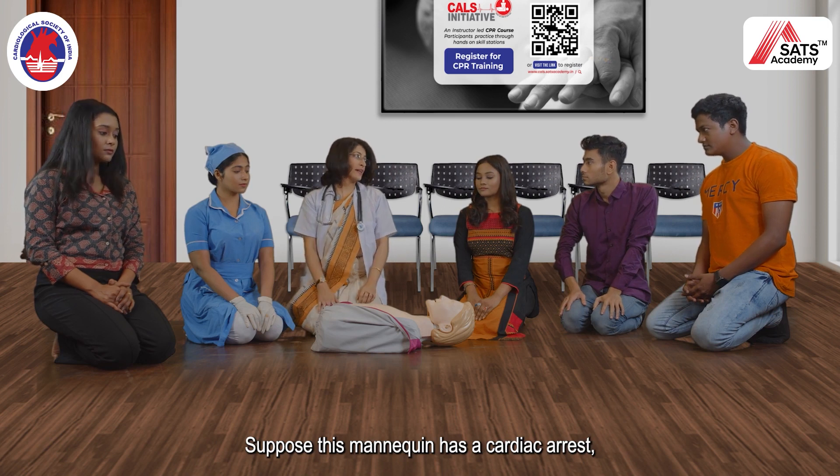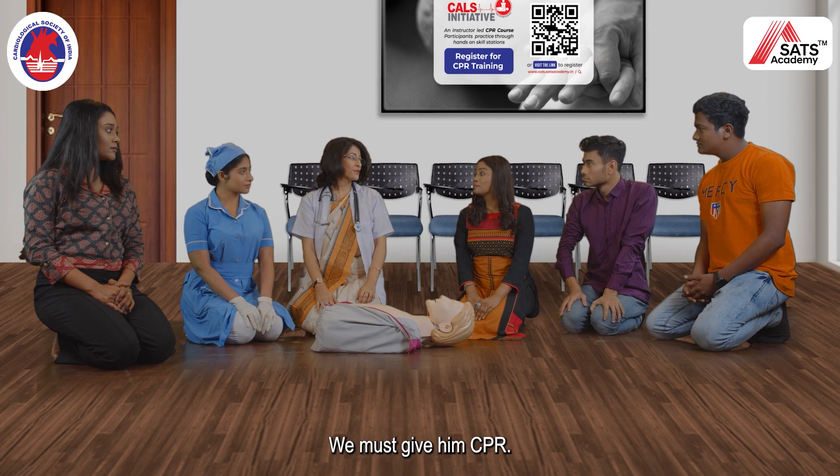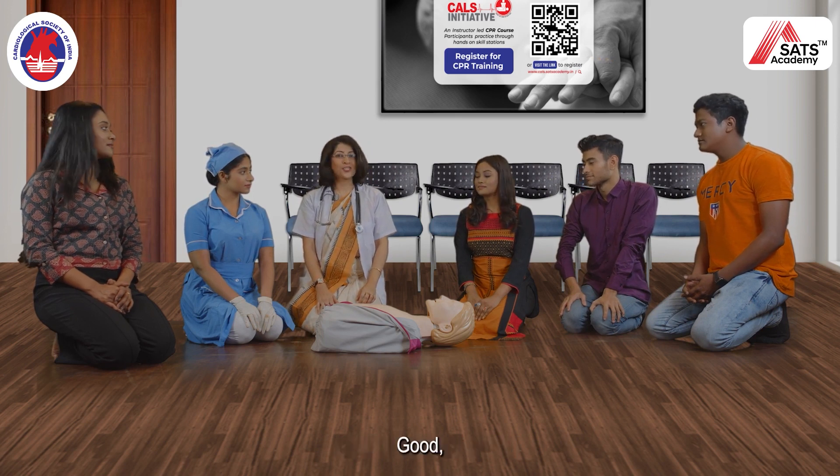Suppose this mannequin has a cardiac arrest. Then what would you do? We must give him CPR. Good!